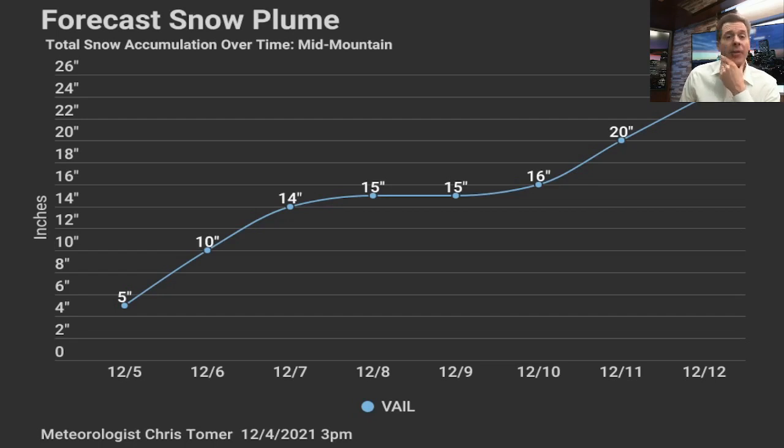So enjoy it, but be very careful. Avalanche watches and warnings are already hoisted, so keep that in mind. Terrain selection will be critical. Thanks guys for tuning in. Take care.